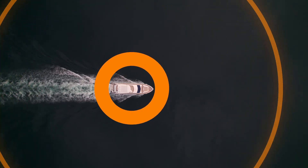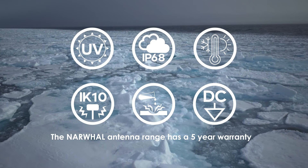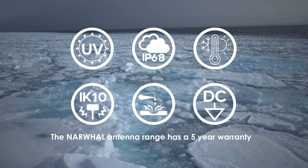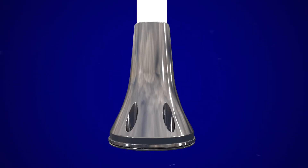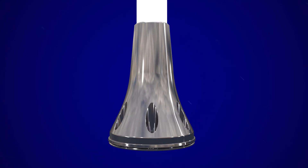Omnidirectional performance is of the utmost importance when you're out on the ocean. All of these antennas are designed to survive harsh weather conditions and feature a water and dustproof enclosure with an IP68 rating. They all come with a super rugged 316 stainless steel base for marine and coastal implementation.